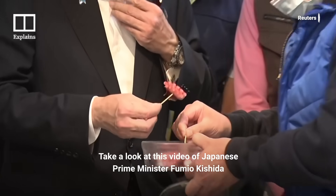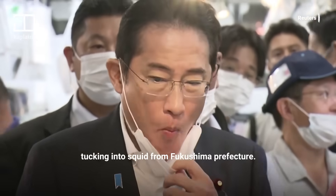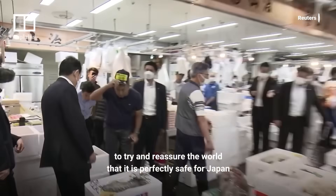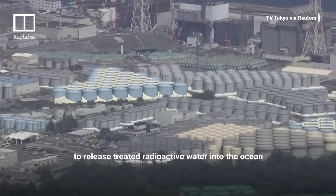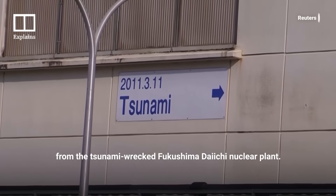Take a look at this video of Japanese Prime Minister Fumio Kishida tucking into squid from Fukushima Prefecture. His fish market appearance was among many steps the government has taken to try and reassure the world that it is perfectly safe for Japan to release treated radioactive water into the ocean from the tsunami-wrecked Fukushima Daiichi nuclear plant.